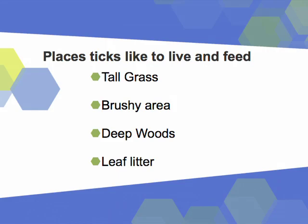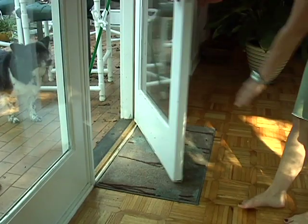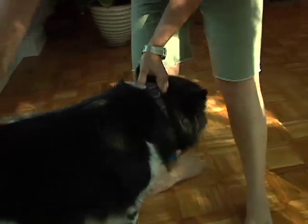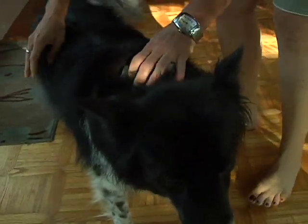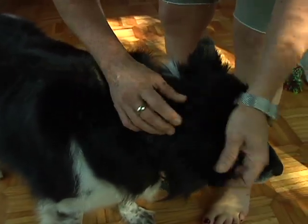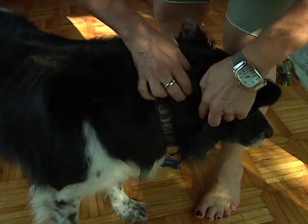You also have to think about whether your pets might be going out into areas like that. If you're letting them off the leash, then they're coming back in, they might be bringing ticks with them. So Carla, tell us some of the most common places that we can find ticks on a human body or a pet's body.